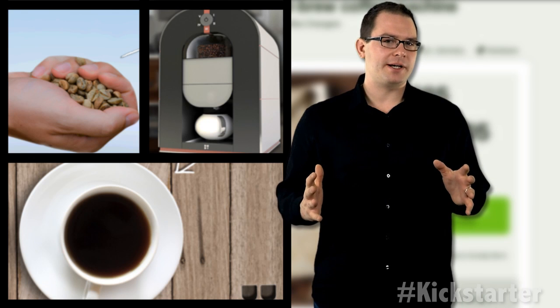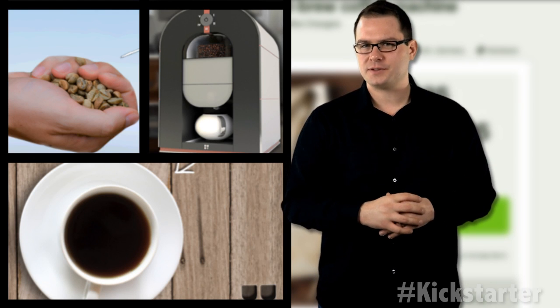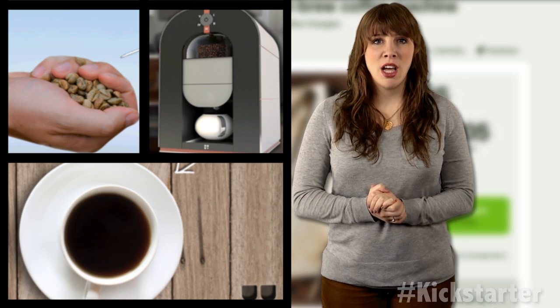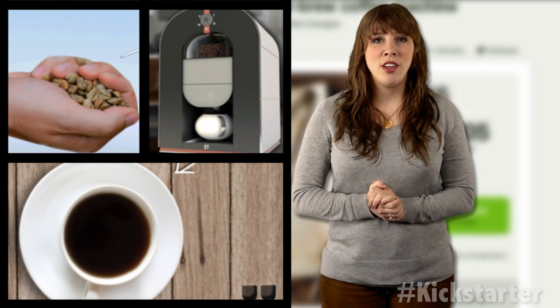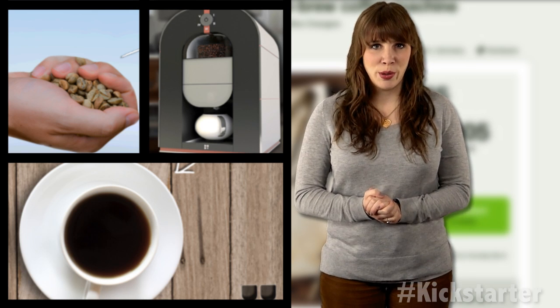After a rigorous trial and error phase, the company is on its fifth generation prototype. And with 135 working prototypes already constructed, more than 15,000 people have already tried their coffee as they worked to develop the best brew.